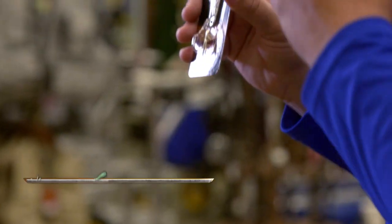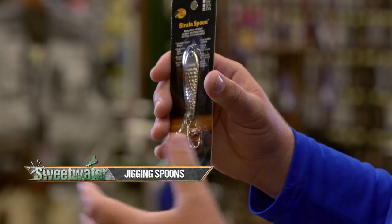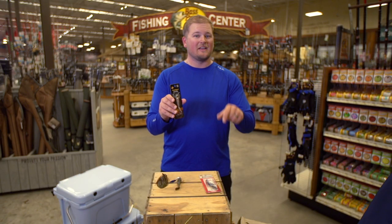Next, the jigging spoon is a great option for fishing in deeper water, deeper depressions, ledges, humps. Anytime you've got fish holding tight to the bottom in deeper water, the jigging spoon is great for getting down there and catching those fish.